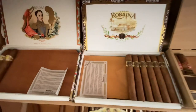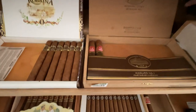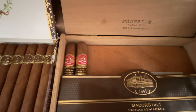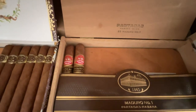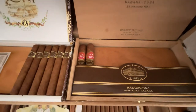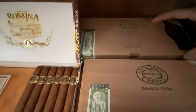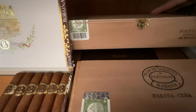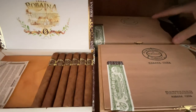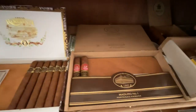Partagas Maduro Number One — still about a little more than half a box left, also a 2020 product. I was lucky to get these when I could — they're phenomenal. The Maduro Partagas are very limited, so if you can find them get them. Hidden back here is an untouched, unopened box of the Partagas Maduro Number Two — I got these in 2020 and haven't touched them.